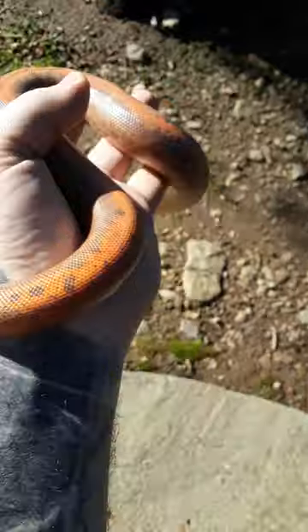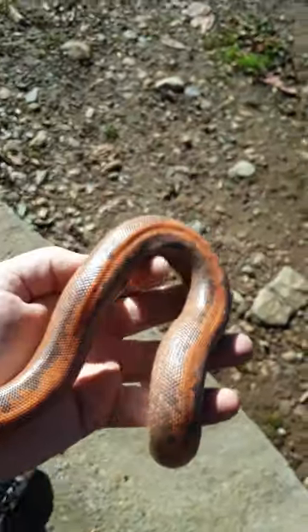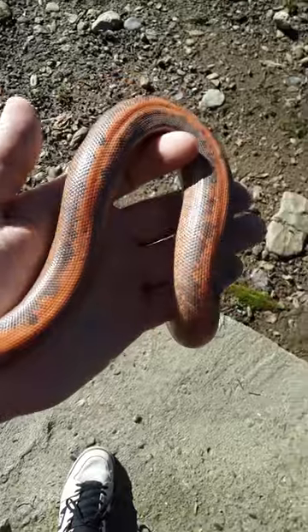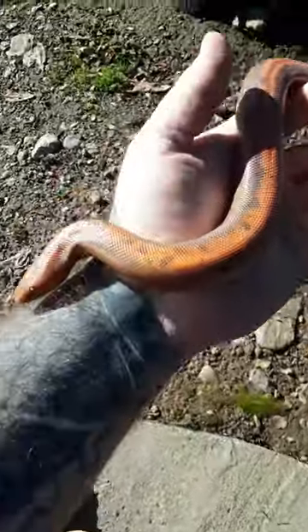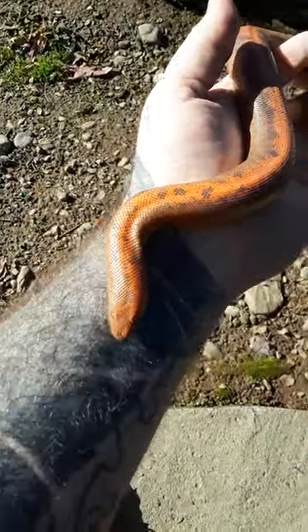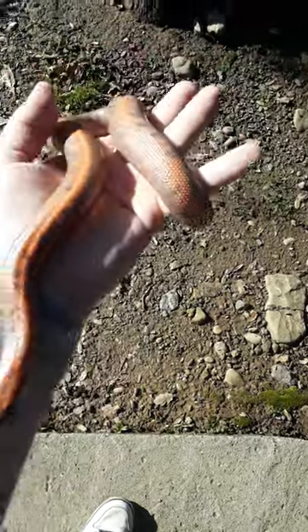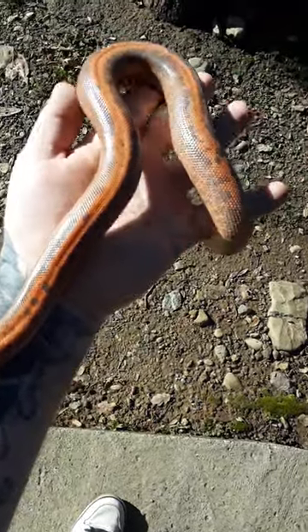How's it going people, Gromsquatch here. This is my Kenyan sand boa — Kenyan striped sand boa. She's usually a lot brighter but she's getting ready to shed, going into blue, pretty dull. I'm gonna feed her today but she'll refuse the meal, I know.